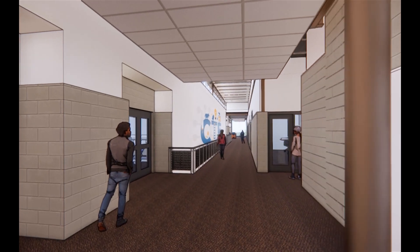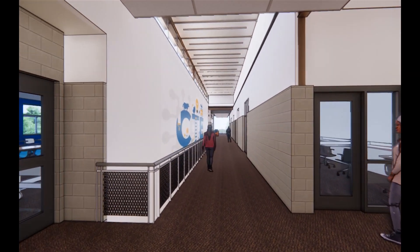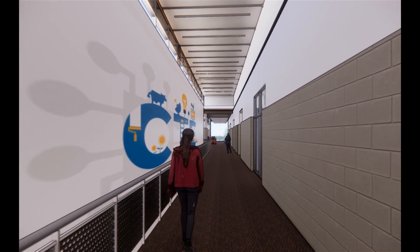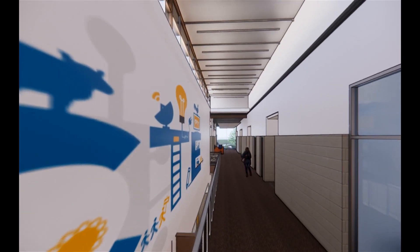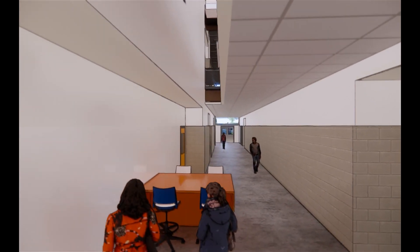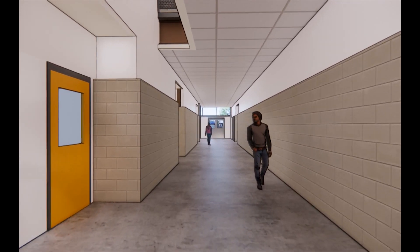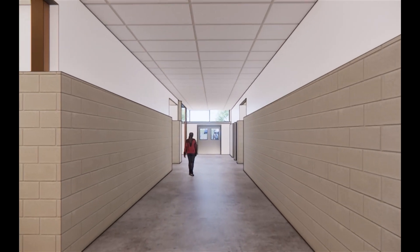As you go down the main corridor of the upper level, we have introduced a clerestory, providing daylighting not only to the upper level but transferring down to the main level as well. The video then moves you down to the main level, continuing west out to the exit stair and into the west parking area.